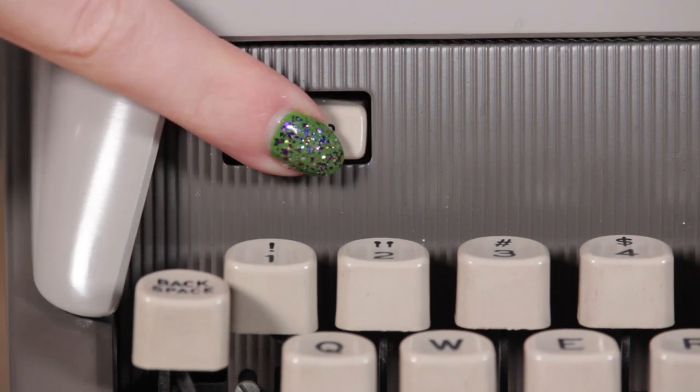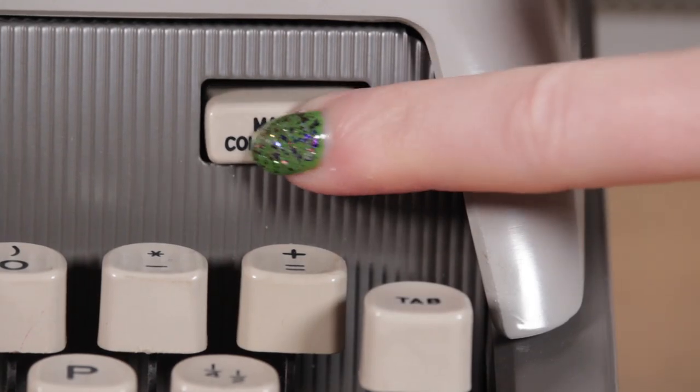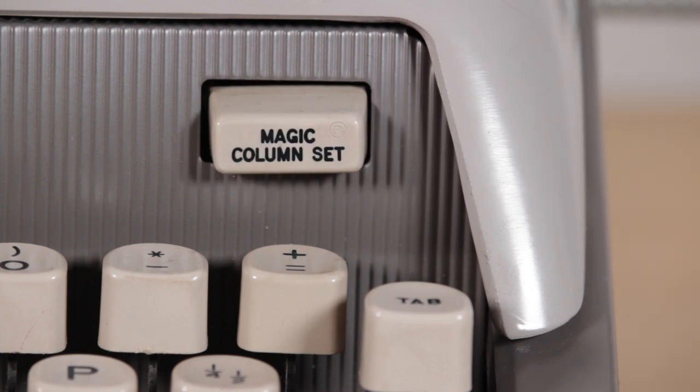Below the Royal Futura 800 was the Royal Futura 600, which had a 42-key keyboard — missing the one and plus sign on one side, and the plus and equal sign on the other. It still had the magic margins, and the 600 and 800 both had margin set and clear buttons on the front panel. However, the Royal Futura 600 didn't have the paper guide on one side, and it came in one-tone colors only: blue and imperial pearl gray.